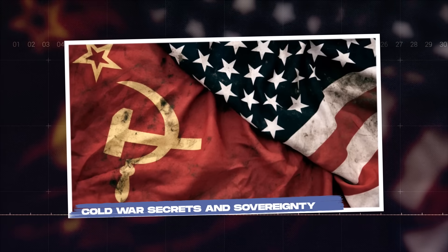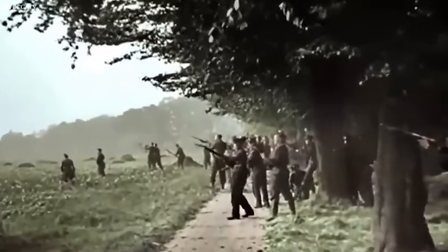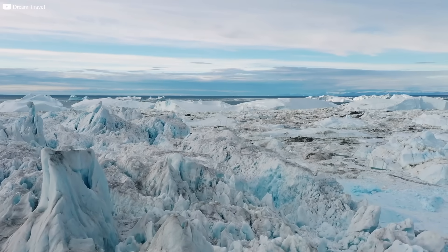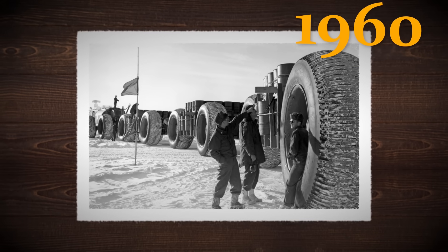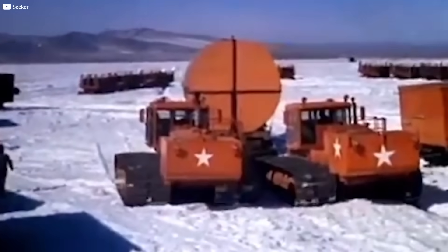Cold War Secrets and Sovereignty. Greenland's icy silence once masked more than geology — it hid secrets of war and global power. During the Cold War, the United States built Thule Air Base in northwest Greenland, a strategic outpost for monitoring the Soviet Union and defending the West. But beneath the ice, something even more secret unfolded. In the 1960s, under a project known as Camp Century, the U.S. military constructed nuclear-powered tunnels beneath the ice. The hidden goal was Project Ice Worm — a plan to house and move nuclear missiles undetected beneath Greenland's ice sheet. It was never fully realized. The project was abandoned, but it proved how even the most remote corners of Earth could become battlegrounds for influence.